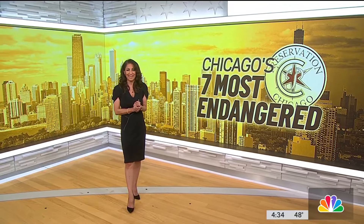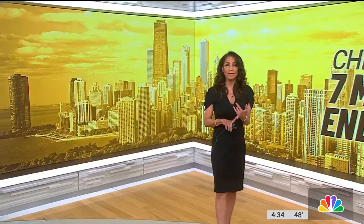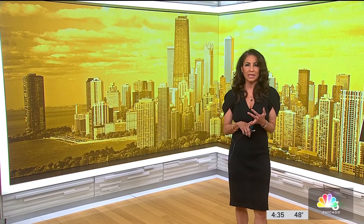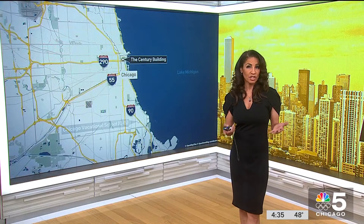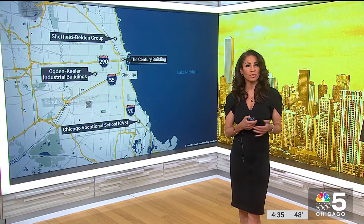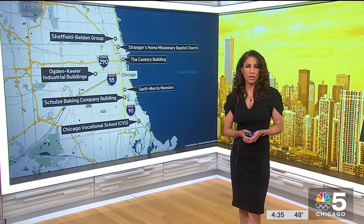It's about some of the most endangered buildings. Some of them are high-rises, some of them are workplaces, and some are places of worship. But one thing seven Chicago landmarks have in common is that they have just been listed as endangered by Preservation Chicago. So take a look.